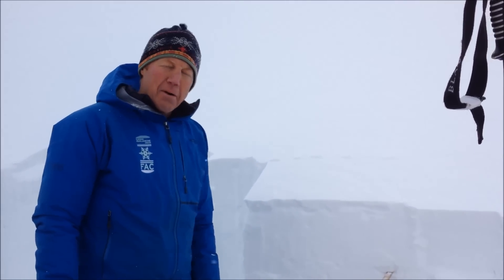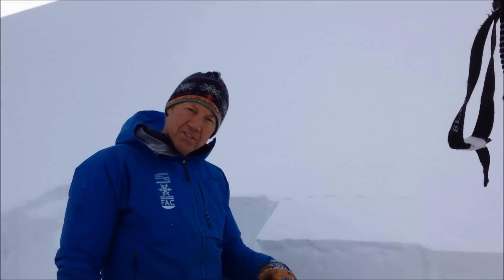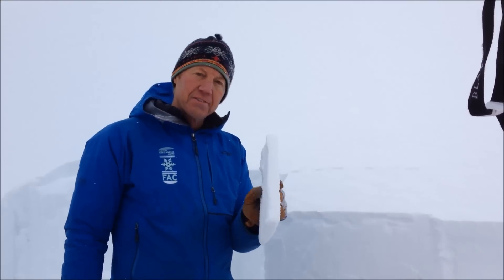Earlier this week we had above normal temperatures combined with sunshine and alternating days of rain. We've had rain to 7,000 feet, and it has left yet another near surface rain crust.